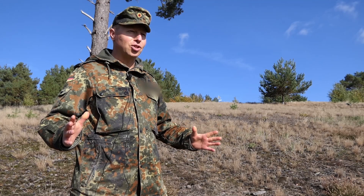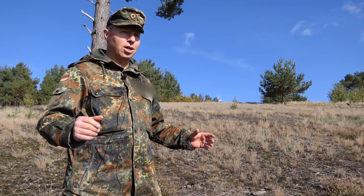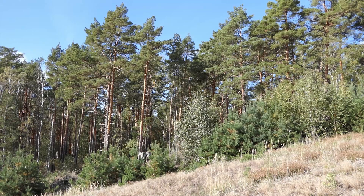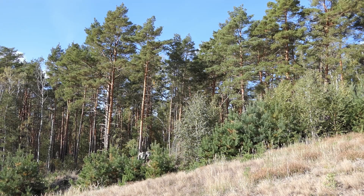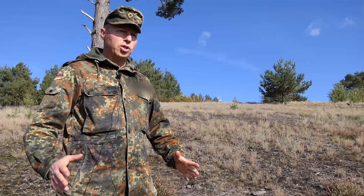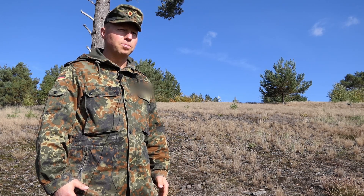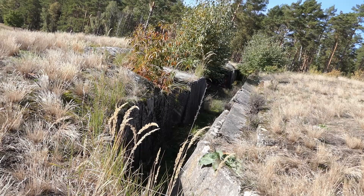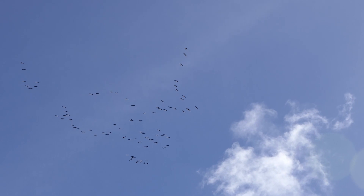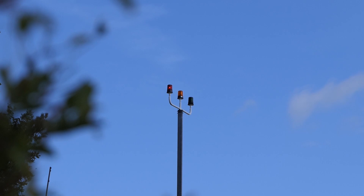Das ganze Mosaik der verschiedenen Biotope ist hier auf dem Truppenübungsplatz sehr gut dargestellt. Wir haben zum einen die Freiflächen, wir haben zusammenhängende Waldflächen und wir haben ganz markant Feuchtgebiete. Diese Symbiose aus den verschiedenen Biotopen bietet ganz vielen Pflanzen und Tieren Lebensraum hier auf dem Übungsplatz. Der Wiedehopf braucht genau das — offene Flächen und Feuchtgebiete.